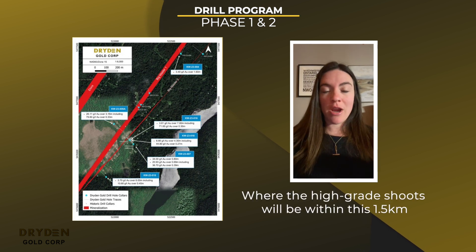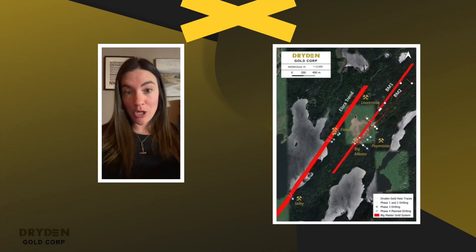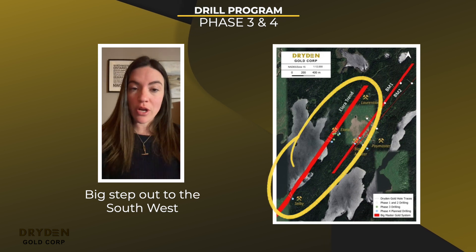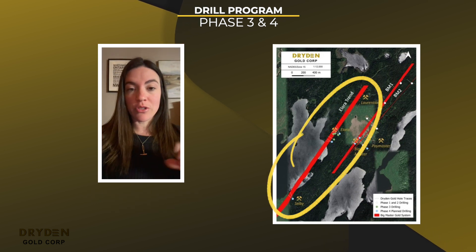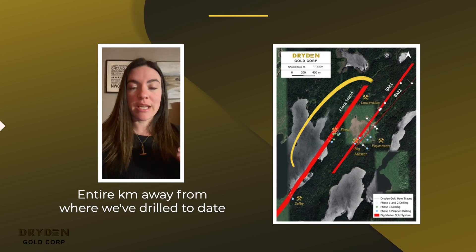We need to now determine where the high-grade shoots will be within this one-and-a-half kilometer strike length we've defined. The next thing we're going to be doing is a big step-out to the Southwest. This is a long strike past where we've now drilled on the Allura vein system — an entire kilometer away from where we've drilled to date.